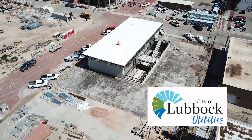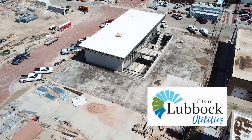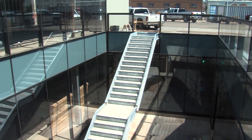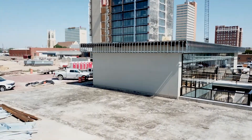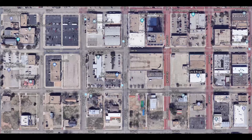Just to the southeast of Citizens Tower, another building is soon to be completed: the City of Lubbock Utilities customer service building. Underneath the retail center for LPNL, there is an atrium built down through the existing structure to bring sunlight into all the offices. This is where customers would come to pay their bill or if they have questions for LPNL — there'll be parking for those customers.